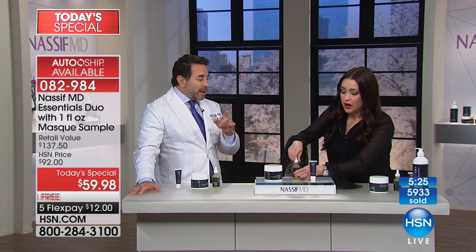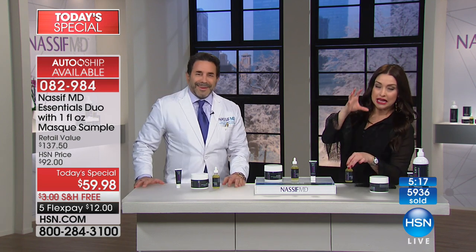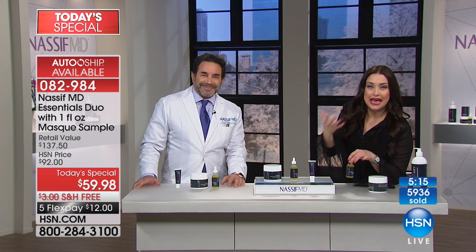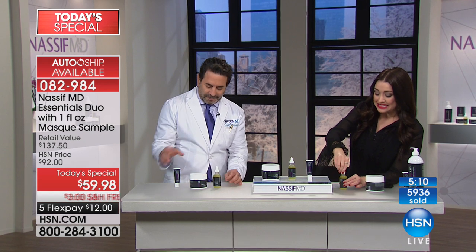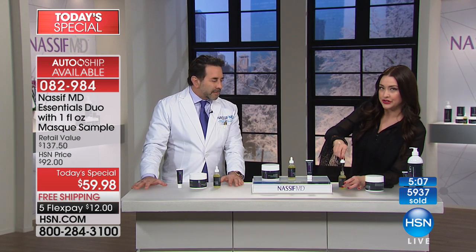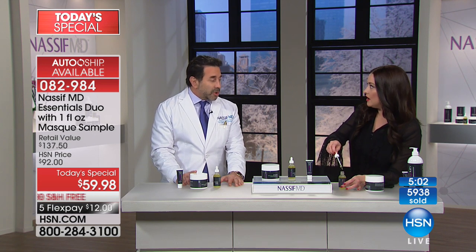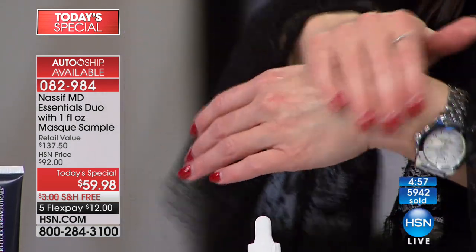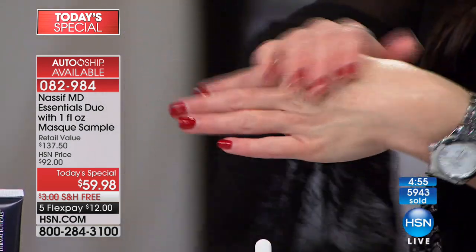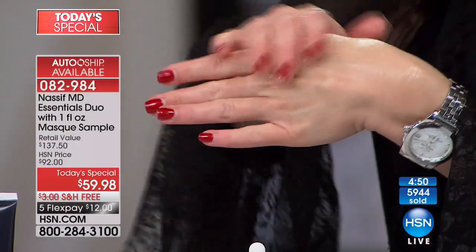I want to show everybody how easy this system is going to be, especially during these cold winter months when your skin is dry and incredibly parched. You try to put moisture back on it and it just sits on top of the skin. This is intense hydration - medical grade. This is what the doctor's patients use four weeks before surgery, twice a day. You only use a little bit and it just drinks it in. This is an $80 product alone, just for that. So that's your hydration, and it's a customer pick.